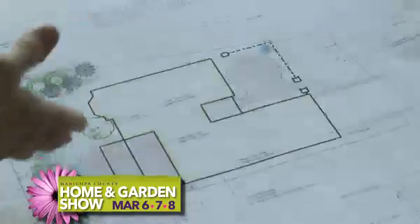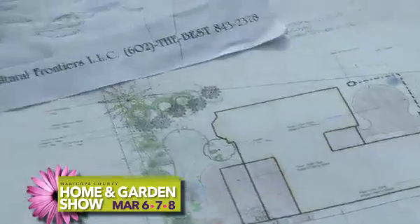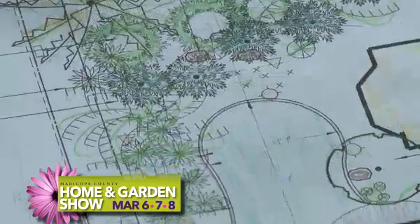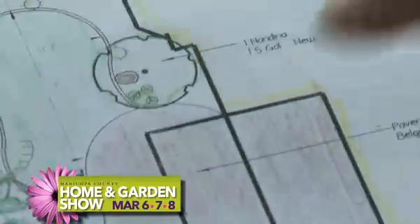So this is the free one, but then you take it a step further. Yeah, we'll come out and we charge to come out, but then if they have us do the work, we apply their design money towards their project — design their patios, artificial turf, label everything, itemize, price it all out — so they know exactly what they're getting and exactly what they're paying for. And there's real value to this service because they're getting a very creative process and then you're going out there and putting it right down on the ground in their landscape.